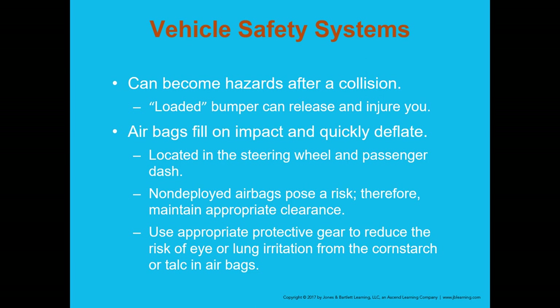Vehicle safety systems are a major concern. As discussed in previous chapters, some safety systems may not have activated during the crash and may still be primed and ready to deploy at any point during the extrication. Positioning yourself inside the vehicle so you're aware of those hazards is vitally important to your safety.